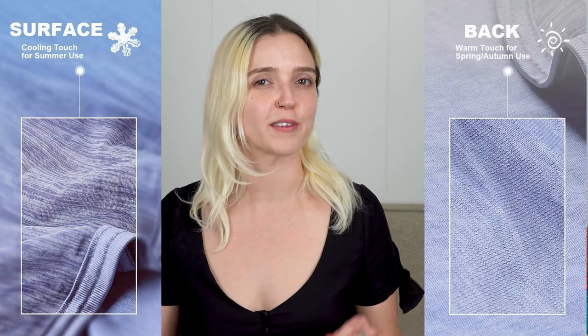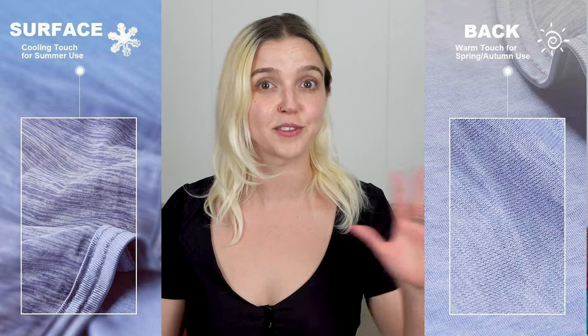There's one more thing I want to mention before I unbox this blanket: it's not made of cooling fabric all around. One side has cooling fabric and the other doesn't, which might be the reason why they're advertising this as all-season. Let's get to the unboxing.